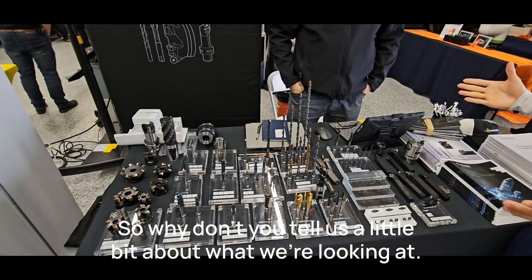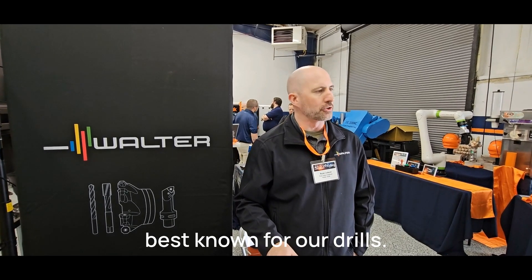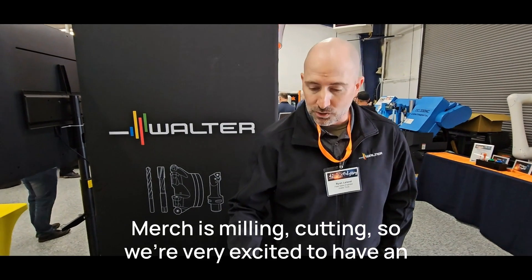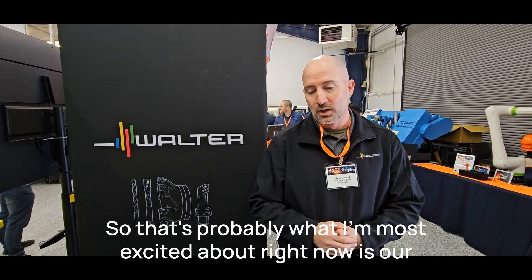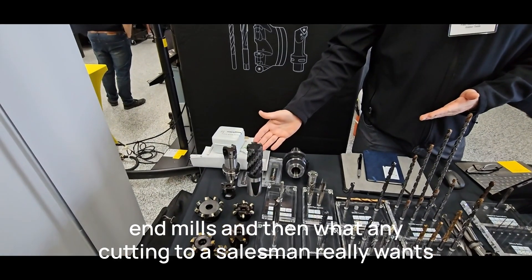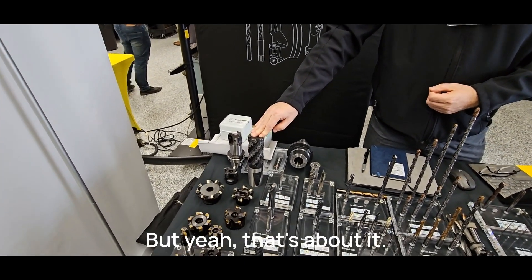Walter is the German cutting tool company — a full line of tooling, everything from end mills to drills, turning tools. We're probably best known for our indexable line, and that's typically what I lead with going into a visit. Some of the newer developments from Walter: we're very excited to have an expanded offering of end mills for every material, and a similar offering for turning. What any cutting tool salesman really wants to sell is our indexable tools — this tool is just completely loaded with inserts, a very good tool for aggressive machining and turning.